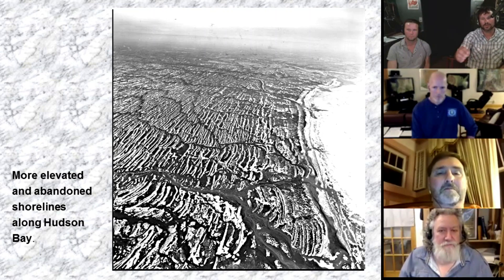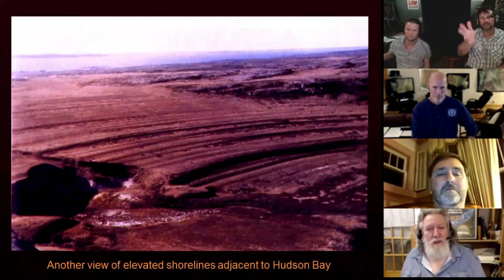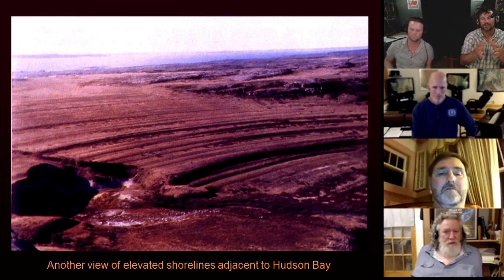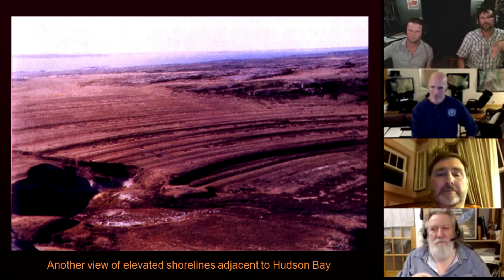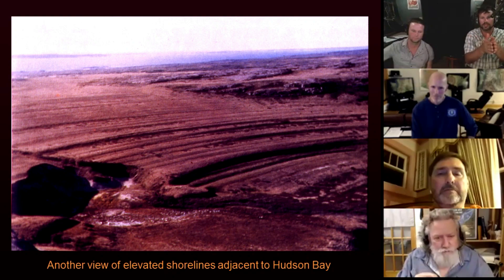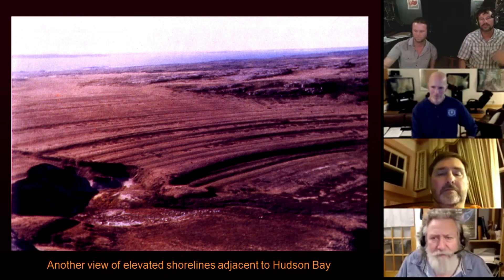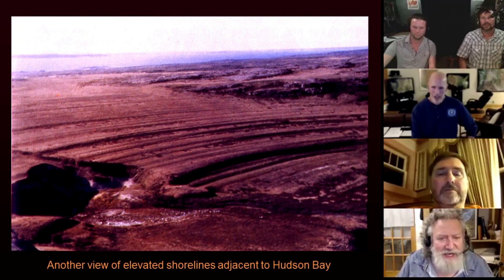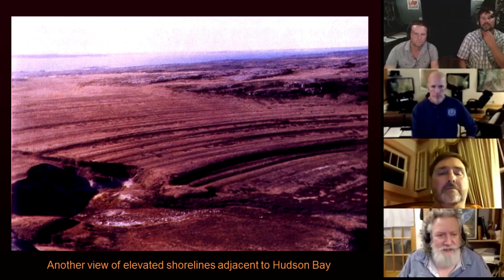For people who are just listening, what we're looking at is Hudson Bay, and then there are all these strand lines that are parallel with each other — it looks like dozens and dozens of them. About how far apart are they in that picture, Randall? I would have to guess, but probably anywhere between 10 and 30 feet.